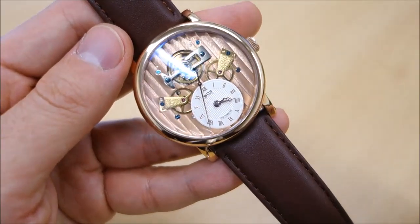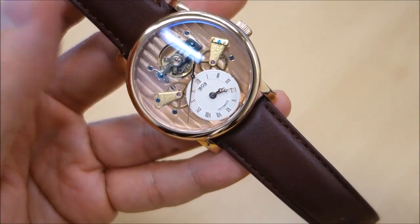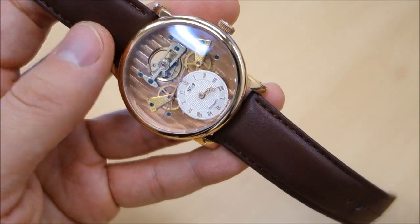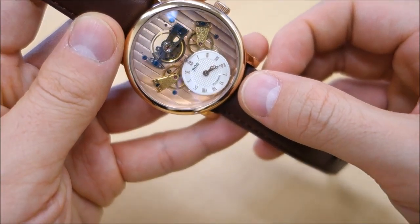What I can tell you is that it beats at 21,600 beats per hour — confirmed on timing — and it's reasonably well regulated, running at about plus 12 seconds per day in my usage so far with this particular watch.